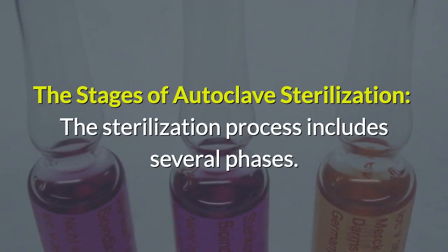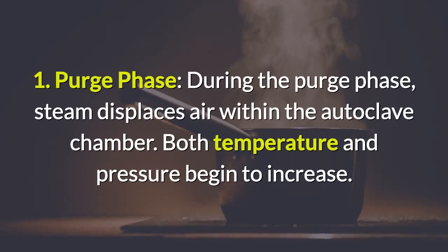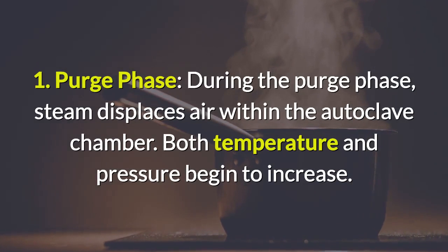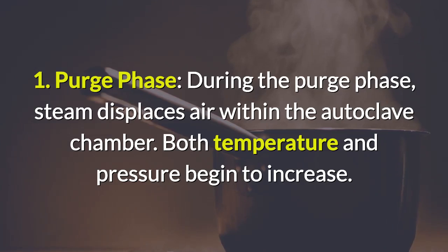The sterilization process includes several phases. First, the purge phase: during the purge phase, steam displaces air within the autoclave chamber and both temperature and pressure begin to increase.